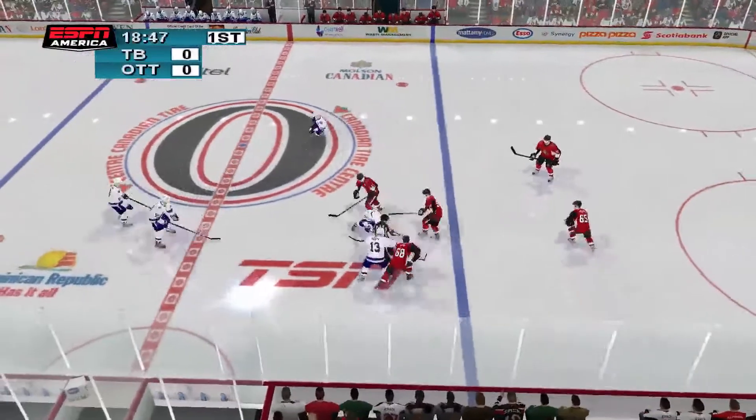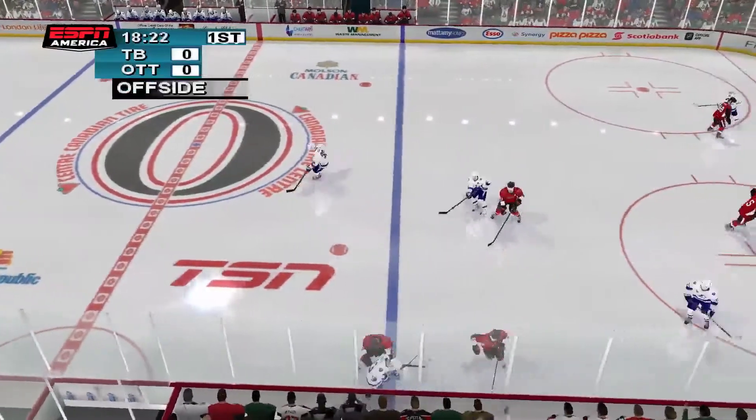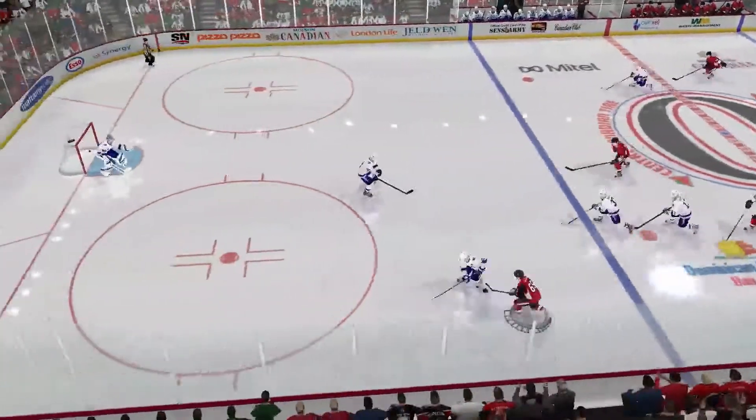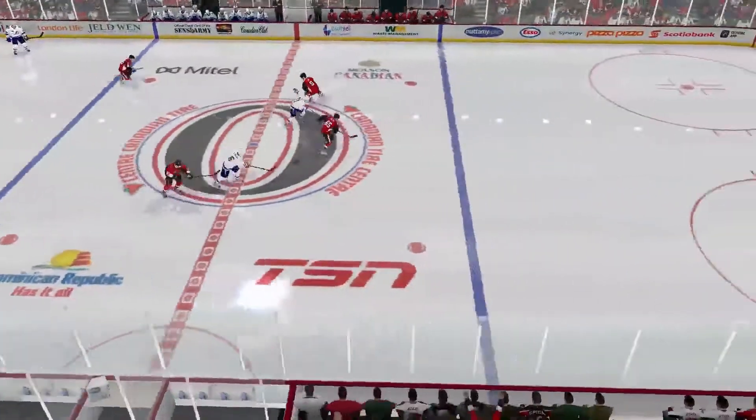Fjord won the faceoff. Hoffman gets the loose puck. Duchesne jumped off by Ottawa. Carlson gets pushed, advances the puck. Strahlman.